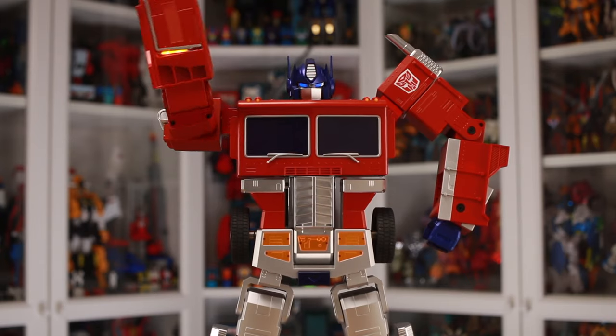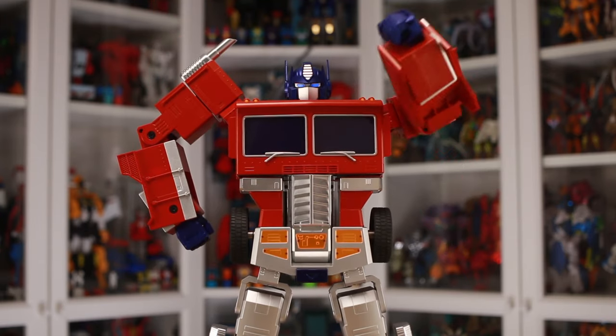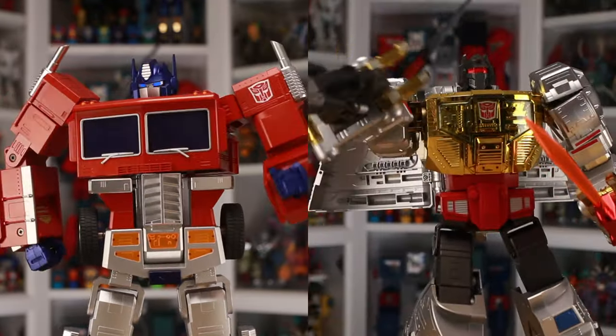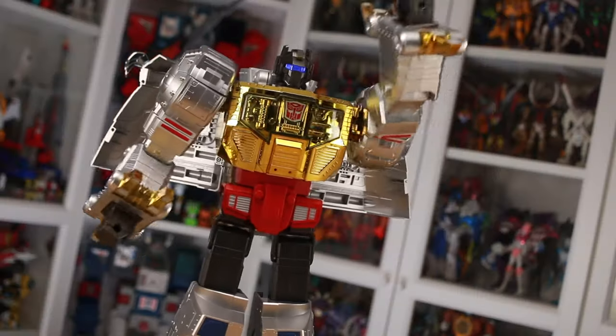Their Optimus Prime design remains nothing shy of incredible, but dare I say you can quite literally see the advancements in action when comparing the two side by side, with the irony being it's the dinosaur who's the most futuristic feeling in this case. It's good to be king!